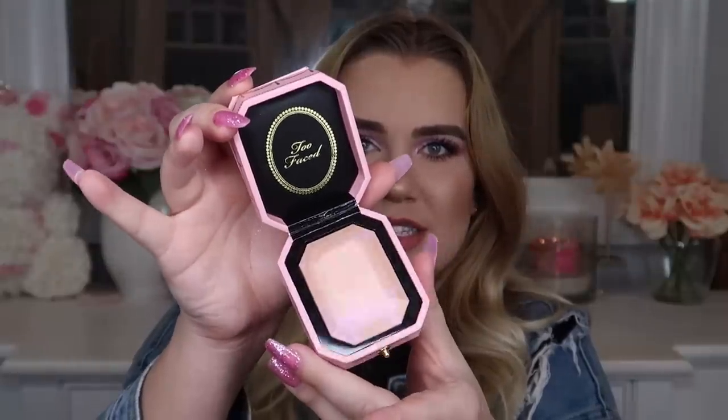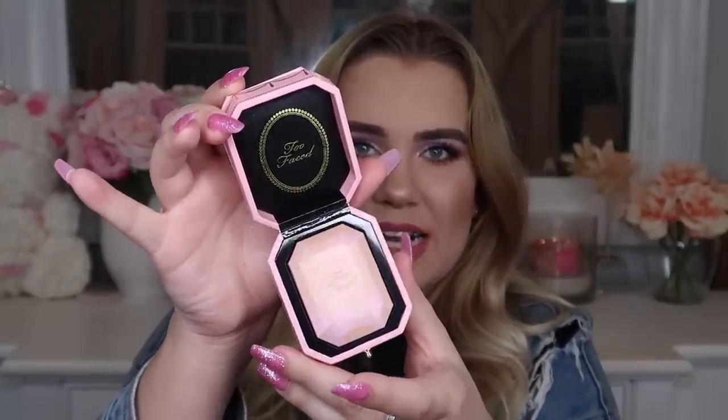The packaging itself is to die for — the outer carton is like a ring box, and the actual product inside is pressed almost like a diamond. This one is in the shade Fancy Pink Diamond. Let's give this a swatch — it's so soft, it kind of feels like the Hourglass highlighting powders. The swatch of that Too Faced highlighter is so beautiful; I feel like the camera is not even doing it justice.